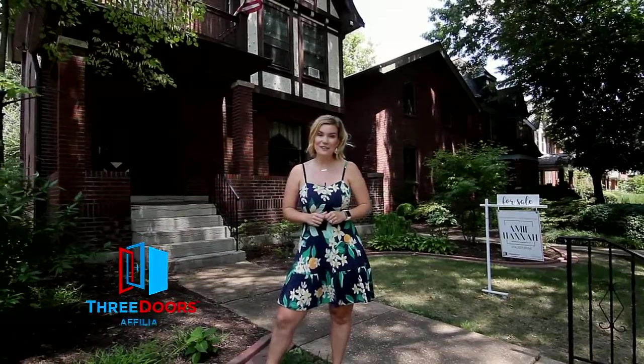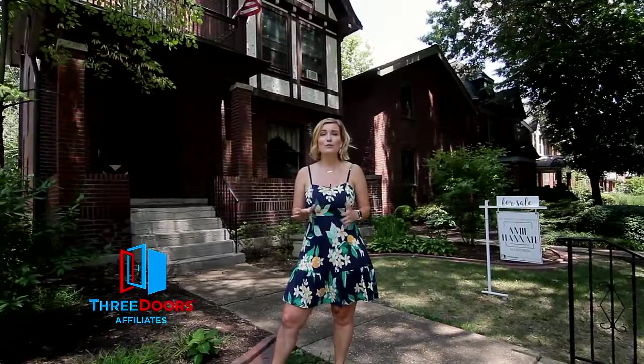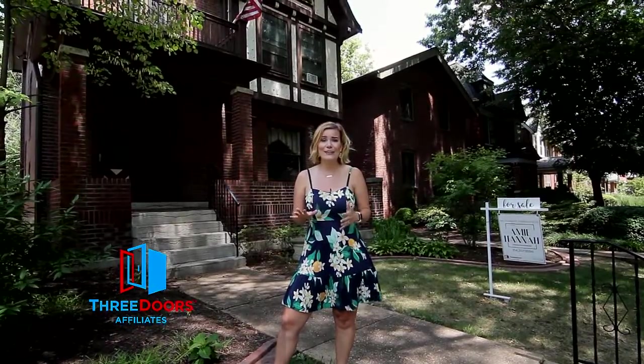Hey guys, I'm Amy Hanna with Three Doors, standing in front of 6137 Westminster in the beautiful historic Skinker-DeBaliviere neighborhood. We're just one block from Del Mar Loop — the good part, with pie and the Pageant. We're just a couple blocks from Wash U and a couple blocks from Forest Park. Why don't you come check it out?